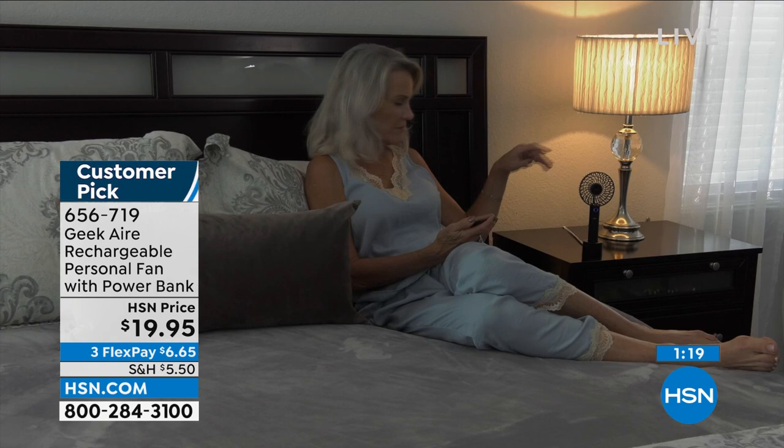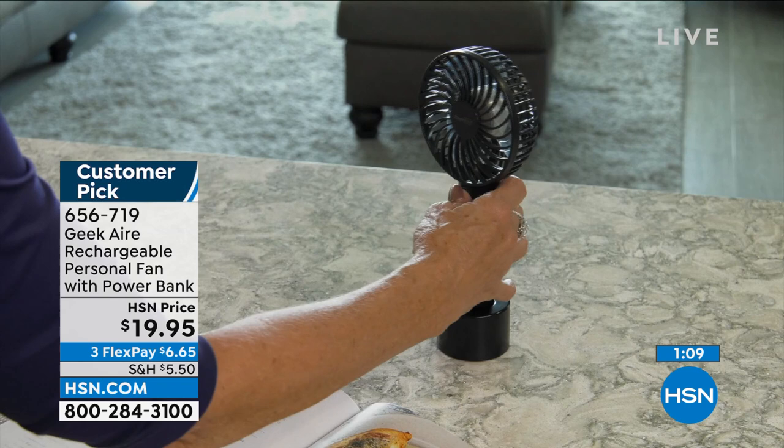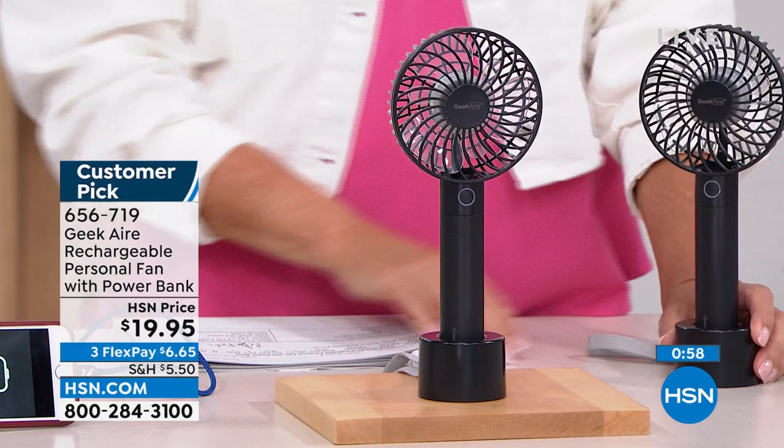Summer officially starts June 21st, and we're not even into summer yet and we're down to black — we started out with four colors. How many of you do your laundry in the garage with no AC? When you're folding warm clothes it's just hot and miserable. Pop the fan right there. Maybe you've got a hobbyist working out in the garage in the dead of summer — put it on the shelf while working on that hobby.